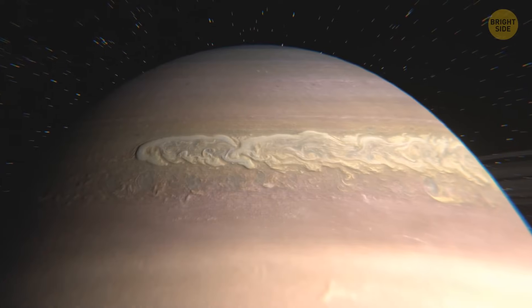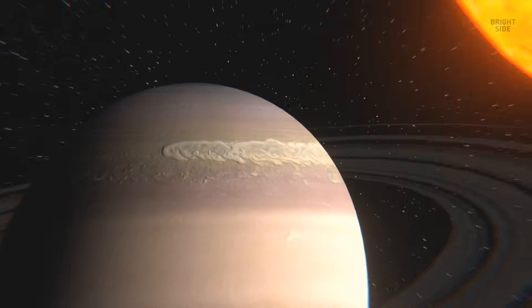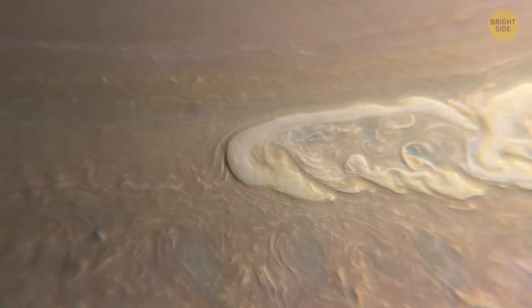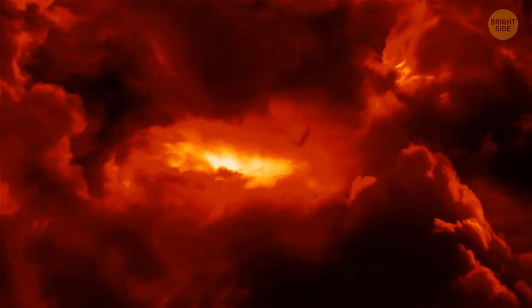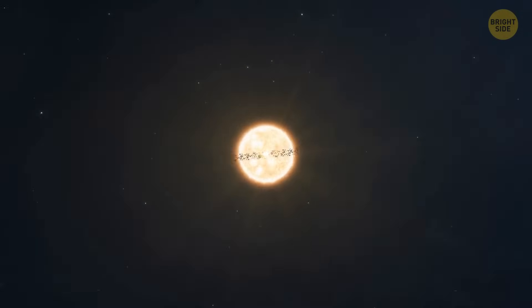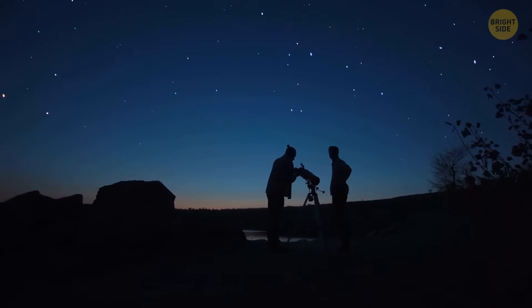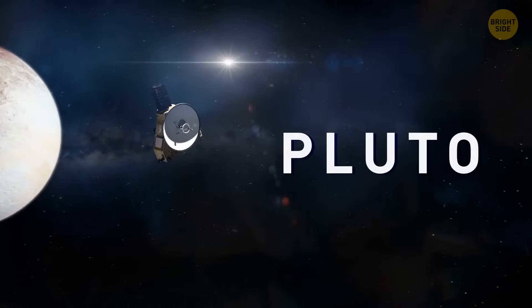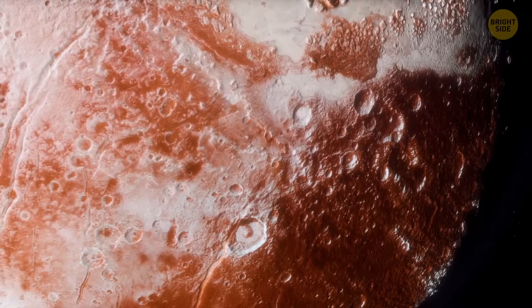But the main mystery about the Great White Spot is where it gets its energy from. Some scientists think it may be powered by the Sun. Others argue that the storm's cloud pattern only makes sense if there's an internal source of heat that can power the winds. Severe storms on different planets of the solar system aren't the only space mystery that makes astronomers scratch their heads. Let's move to Pluto, the largest known dwarf planet in the solar system, and explore its atmosphere.